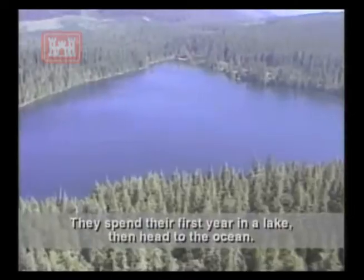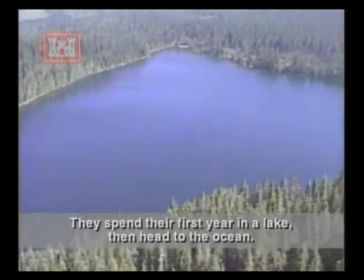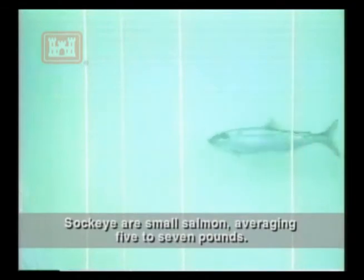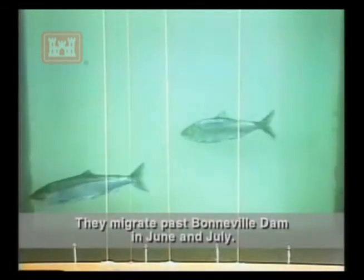The life cycle of a sockeye is a little different from most salmon. They spend their first year in a lake, then head to the ocean. Sockeye are small salmon, averaging 5 to 7 pounds. They migrate past Bonneville Dam in June and July.